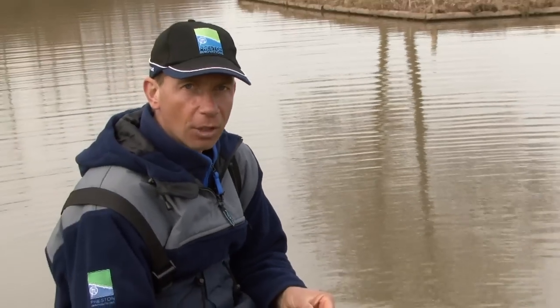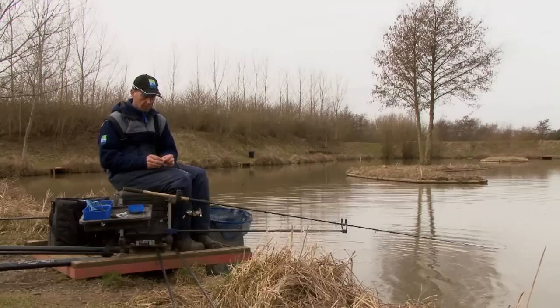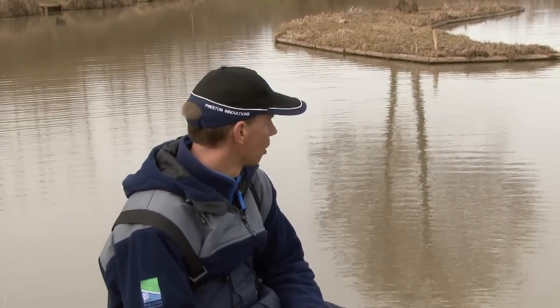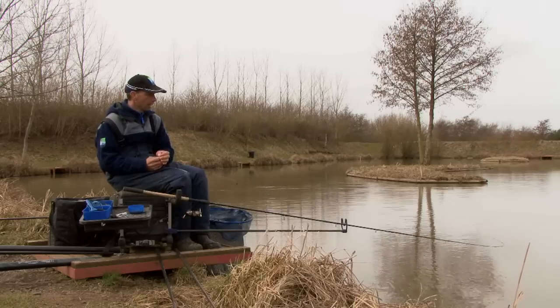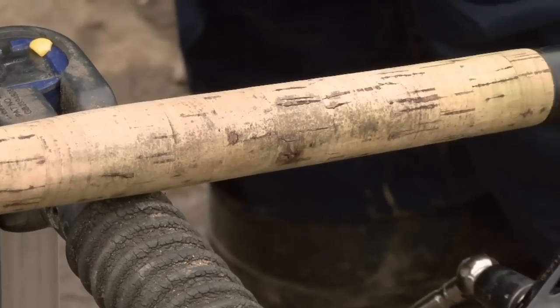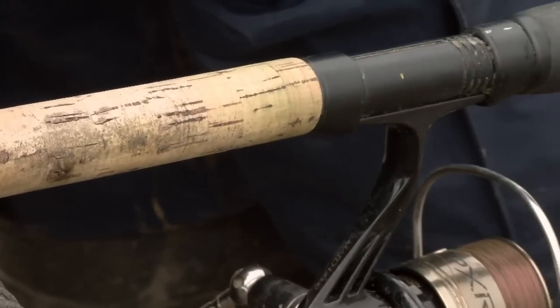Hi, I'm Andy Finlay and today I'm down on the Lizard Pool on Makings. It's very cold — it's winter time, middle of February. I suspect the water's round about four or five degrees. We're down here trying to catch a few carp on probably the method that wins more matches than any other method during this time of year — the bomb and corn.